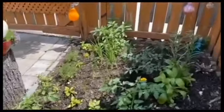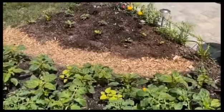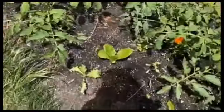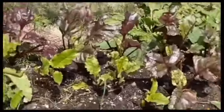Look at that — we have scallion here. What else do we have here? Callaloo. There's no Jamaican garden that's good without callaloo. We have lettuce coming along. Beets. I thought those were Swiss chards, but they are actually beets.